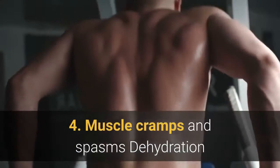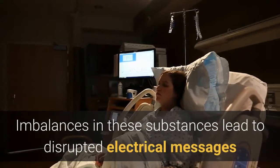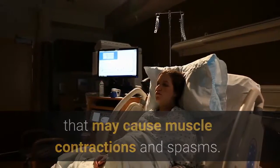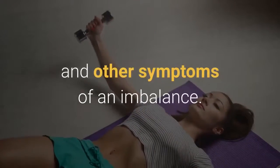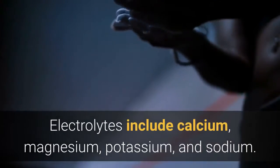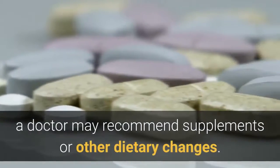4. Muscle cramps and spasms. Dehydration and electrolyte imbalances can cause muscle cramps. Electrolytes are substances that carry electrical signals between the body's cells. Imbalances in these substances lead to disrupted electrical messages that may cause muscle contractions and spasms. People following the ketogenic diet should ensure that they are getting enough electrolytes from the food they eat to avoid muscle pains and other symptoms of an imbalance. Electrolytes include calcium, magnesium, potassium, and sodium. A person can get these from eating a balanced diet. However, if symptoms persist, a doctor may recommend supplements or other dietary changes.